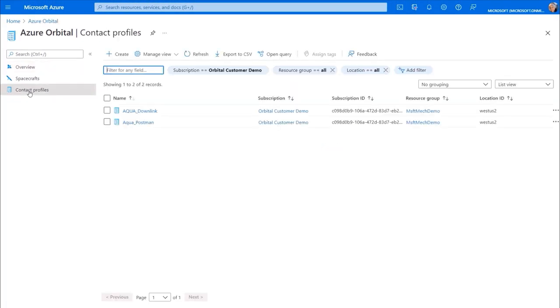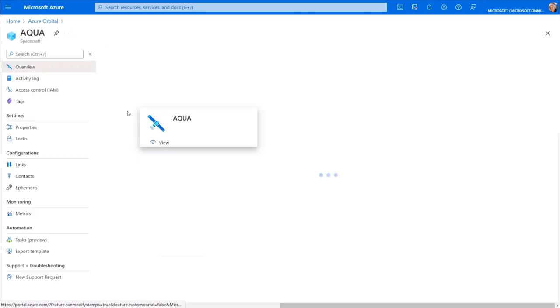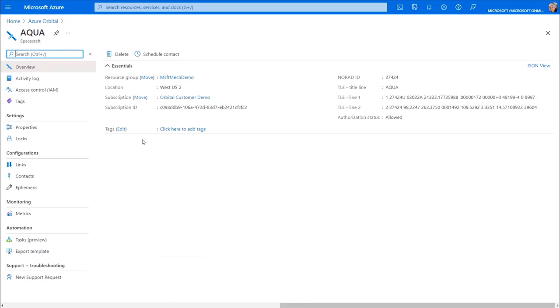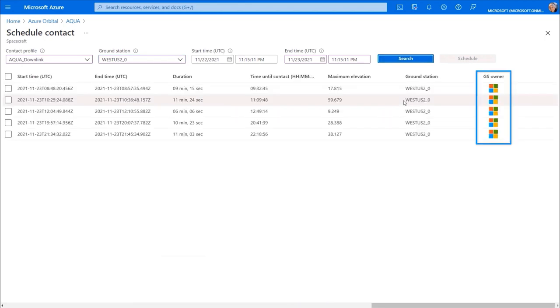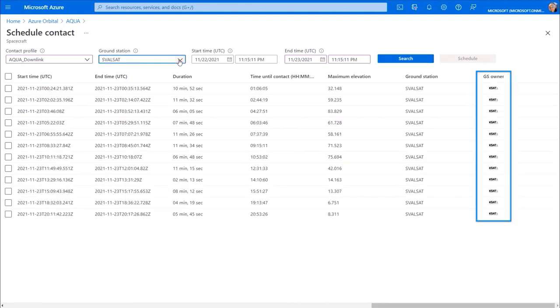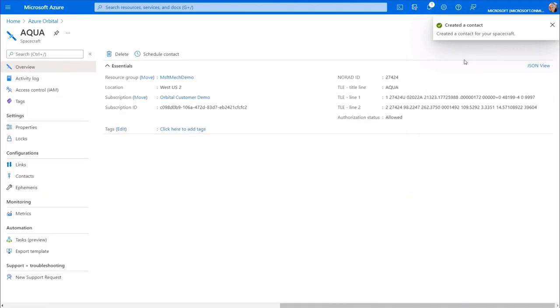I've already set up a few contact profiles and registered a few spacecraft. If I click into one — I'll use an Earth observational satellite called Aqua from NASA, a public satellite that's always broadcasting on the X-band frequency — I can get the contact opportunities by ground station. If I filter on the ground station I want, for example a Microsoft ground station as shown in the GS Owner column, or this ground station in Svalbard, Norway, which you'll see is owned by KSAT, I can select a time window and hit schedule. This triggers the remote movement of an antenna at the ground station to track the satellite as it moves through orbit.